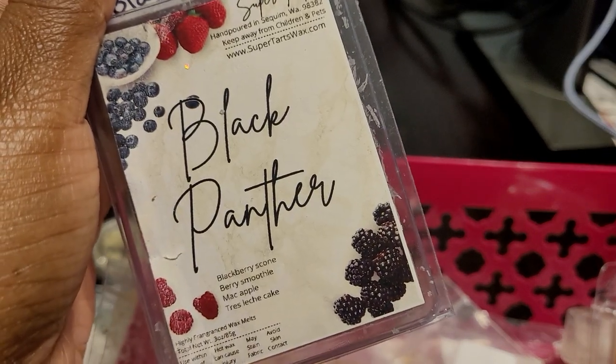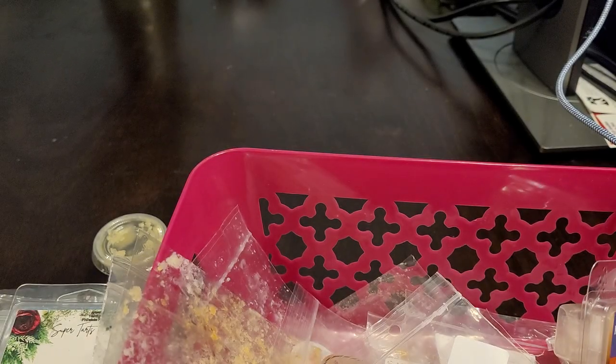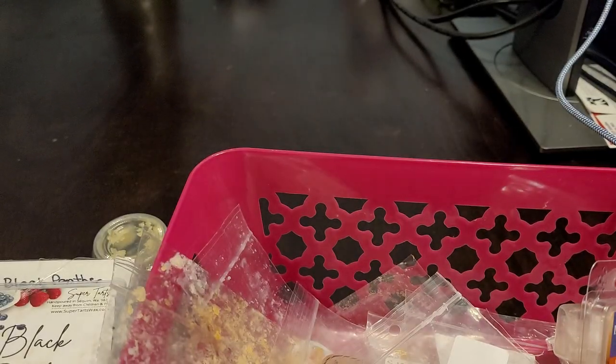We have another Supertars — Black Panther: Blackberry Scone, Berry Smoothie, Mac Apple, and Tres Leches Cake. This one was really good. You definitely get that mac apple, and the berry smoothie — that blueberry and breadiness from the scone — and then the milkiness and creaminess from the tres leches cake. Tres leches is Spanish for three milks; it's a very delicious Spanish dessert, very milky and creamy. I will repurchase and have already repurchased this scent. About a seven or eight out of ten.